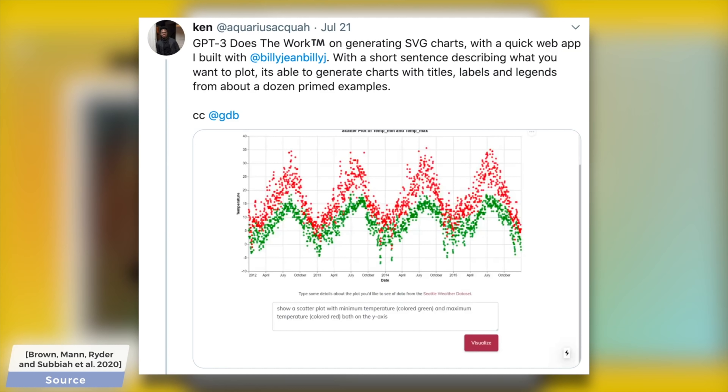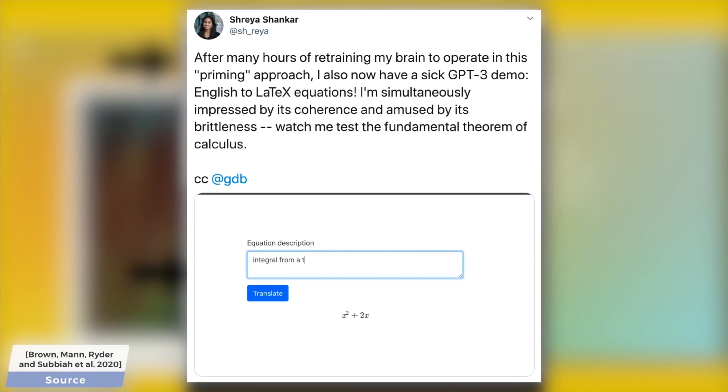That is, of course, an immensely difficult task, because these images may depict any part of the world around us. It would have to know a great deal about our world to be able to continue the images — so how well did it do? Let's have a look.